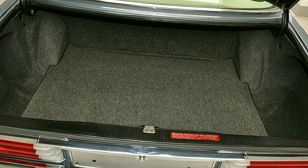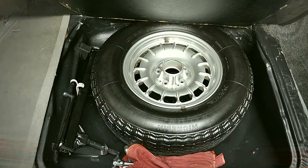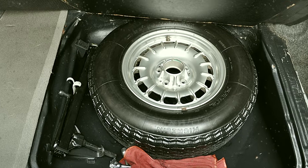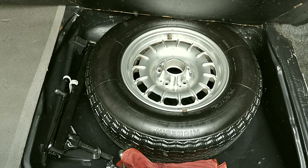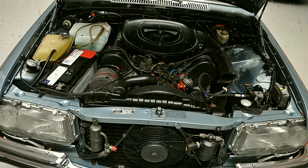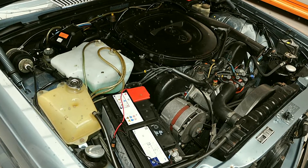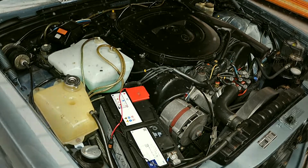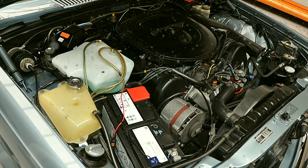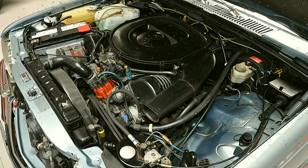This is Mercedes-Benz 450 SEL 6.9 W116. The car uses an engine of 6.9 8-cylinder, producing 286 horsepower, using automatic transmission. The fuel is petrol, and the number of doors is 4. The color code is 906.